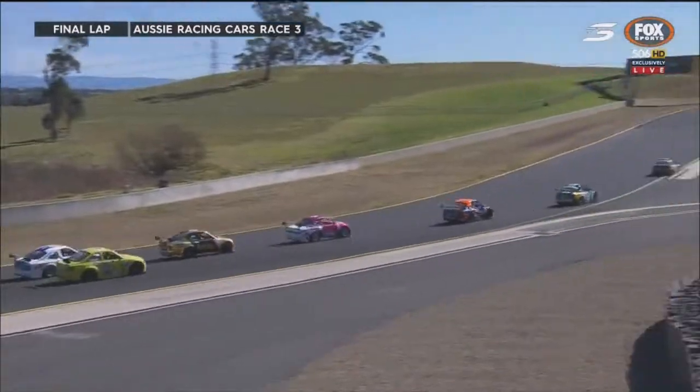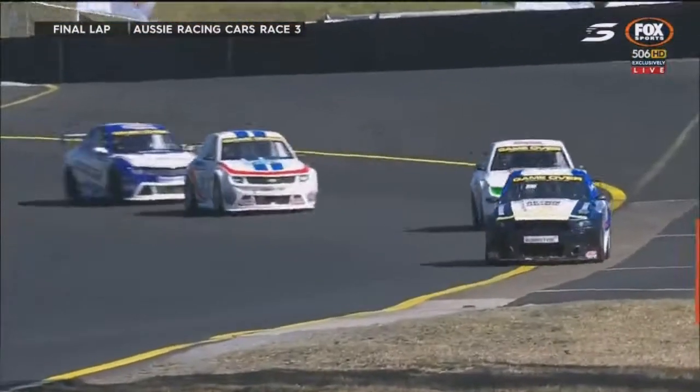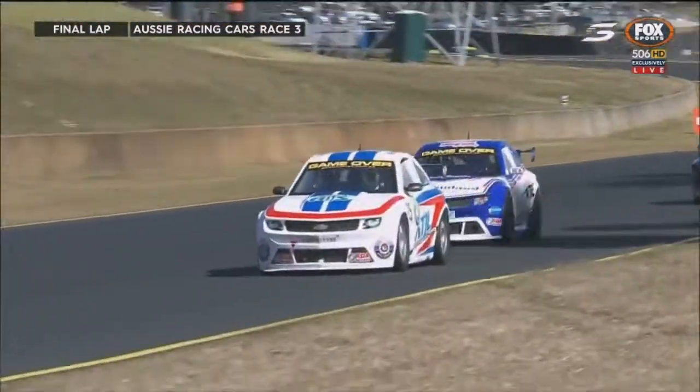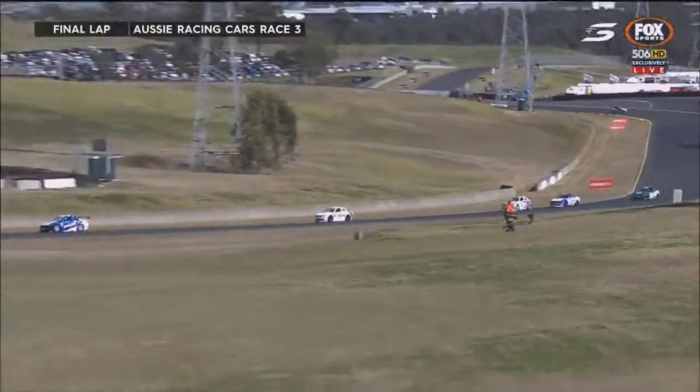Duckworth has actually made that move stick and got by Chapman. Thompson locking the brakes up on the left-hand side. Charlotte Pointing has dropped back down to 15th position, where she finished in the race earlier today after starting from pole position. Five-car scrap here, it's really closed up on the last lap now. Tressida on Chapman, Duckworth has got up to second as well.